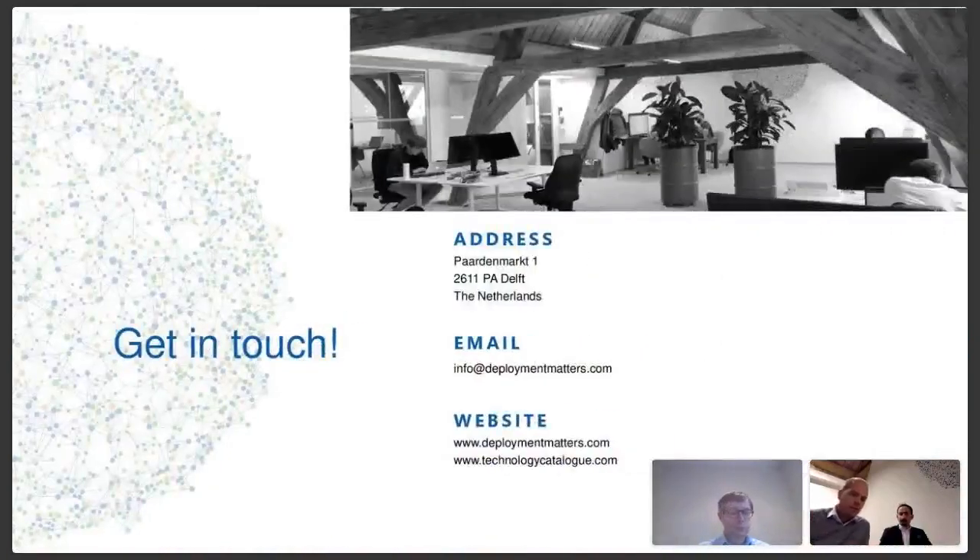Thanks, Dave. Just as a small final remark from my end — if you have any questions for the three gentlemen, you can easily route that by us using the email address info at deploymentmatters.com, and then we will bring you into direct contact with the presenters or with Dave. As a last thing, I would like to thank Dave and the presenters from today. Our next webinar will be on December 12th and it will be about water management technologies. Just keep looking at our LinkedIn posts as the registration will be announced as soon as it's open. Thank you for now and hope to see you in the next webinar. Bye bye.